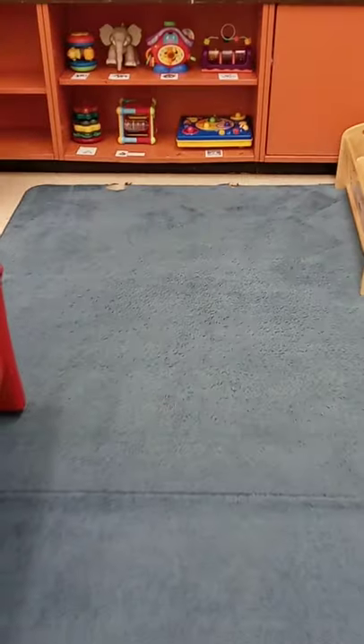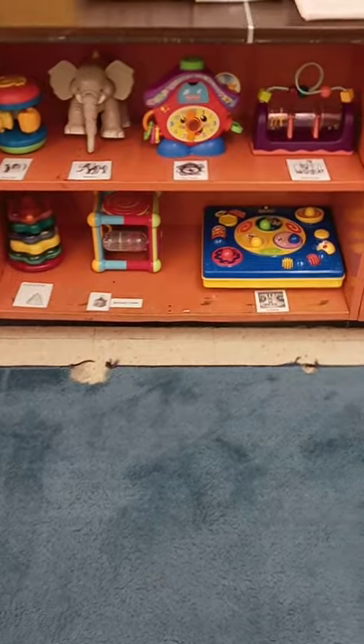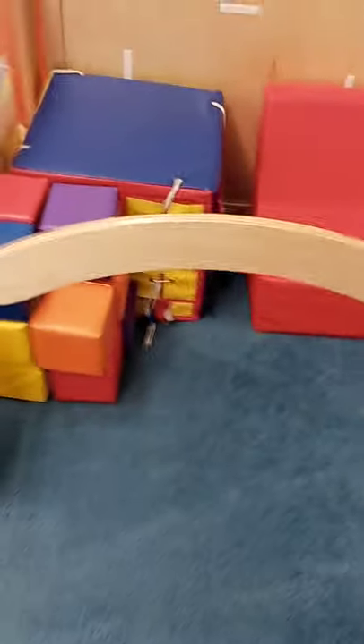Over on this shelf you'll see some more fun toys you can play with — there's some stacking rings, a sensory cube, lots of different things for you to use. Here we have a calming area. There's a chair and some foam cubes to play with, and this is an area where you can come if you just want to be by yourself.